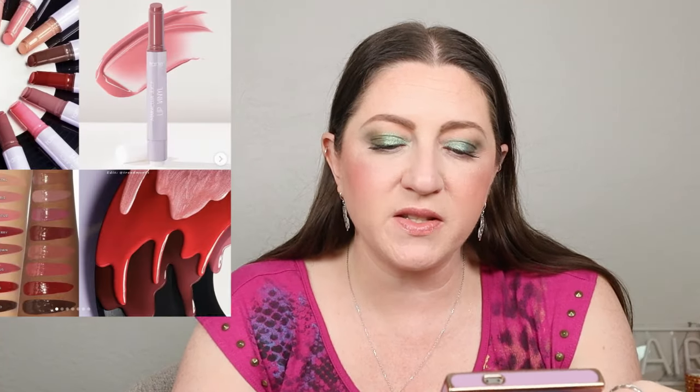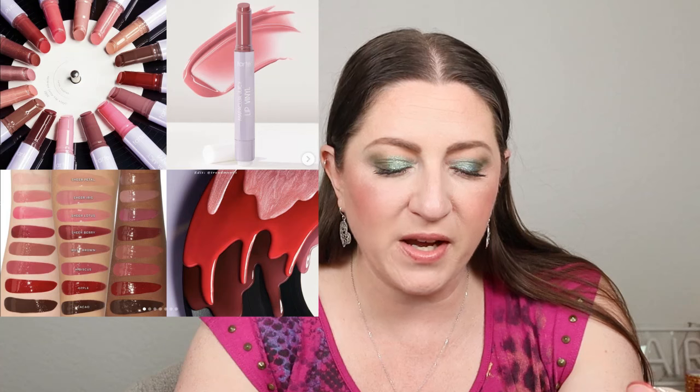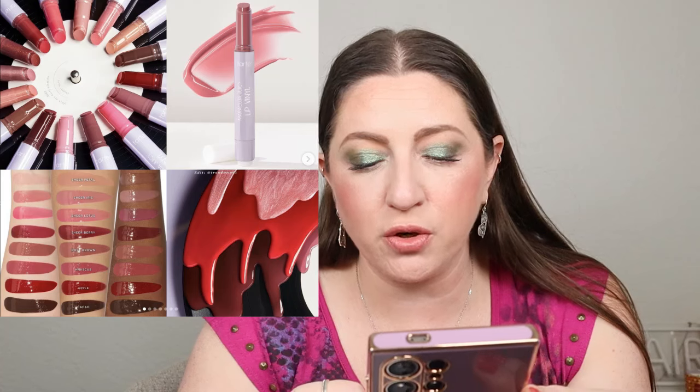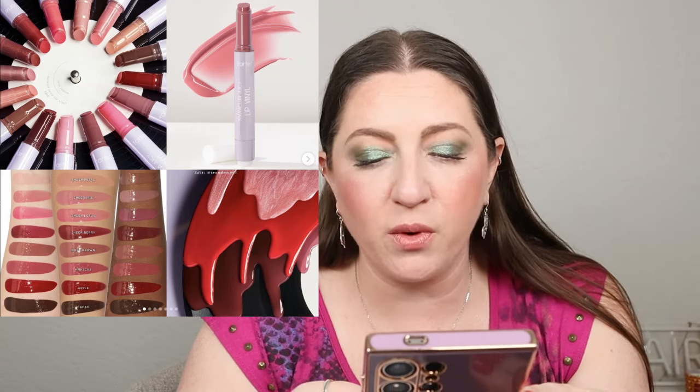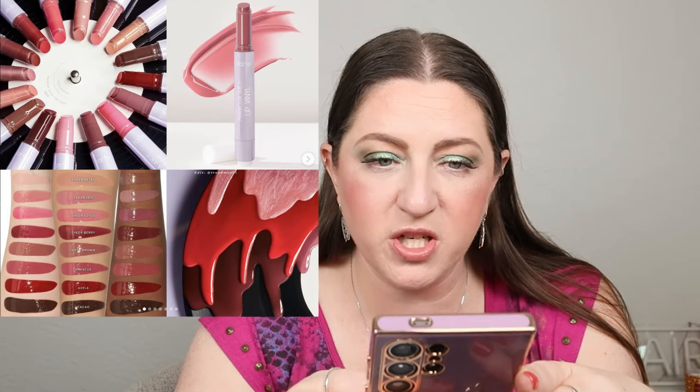Tarte has already released the Maracuja Juicy Lip Vinyl — a new formula joining the Maracuja Juicy Family. It's the glossiest, shiniest, juiciest formula: drenches lips in a slick wet-looking finish with a soft blurring effect, minimizes lip lines, always comfy, never sticky. It has 10+ super fruits that nourish, is vegan and cruelty-free, and retails for $26 a piece. I have every one of their other formulas and I'm hyper tempted to pick up at least one shade. They look so freaking juicy and shimmery. I'm probably going to get one shade.